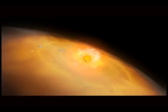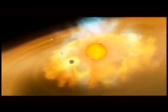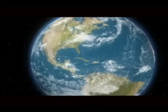Eons later, these elements gathered together again to create new stars and new solar systems like ours. Elements that make up the Earth, the air that we breathe, the water that we drink, even our bodies. We are made of stardust.